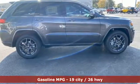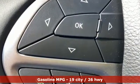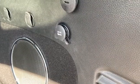Features include automatic transmission, heated and ventilated leather bucket seats, integrated navigation system with voice activation, automated parking sensors, and dual zone climate control.